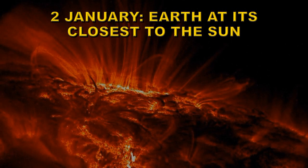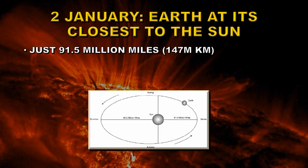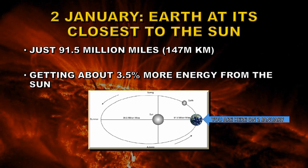We start off on January 2nd with the Earth's closest approach to the Sun. At that time it is just 91.5 million miles away, or 147 million kilometers. That is because the Earth's orbit is not a circle but an ellipse. Because we are closer to the Sun we're actually getting more energy from it — so if you're in the Northern Hemisphere on those cold winter days, just think you're getting a little bit more extra heat from the Sun. And similarly in the Southern Hemisphere, you deserve to go to the beach to offset this extra summer heat.